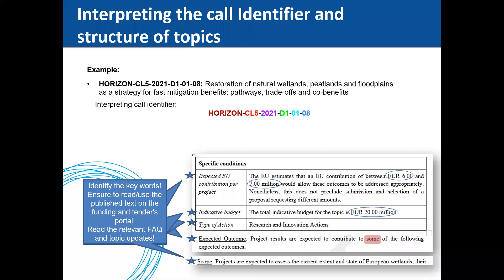To interpret the call identifier: the first part gives you the program; the next part gives you the cluster it is implemented under; the next part, which is the year, gives you an indication of the deadline — so you can tell if the deadline is within 2021 or 2022; the next part gives you the destination; and the last part gives you the area and topic number, where area refers to the specific implementation.